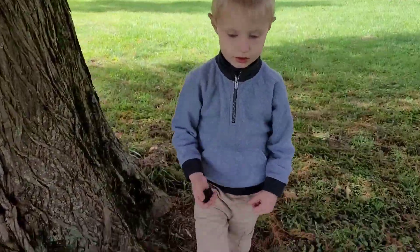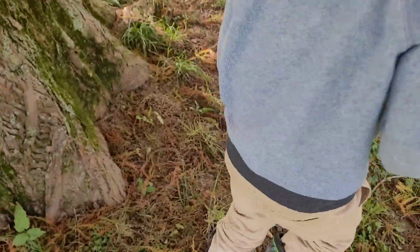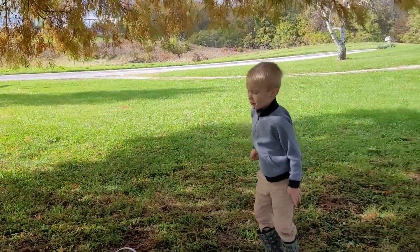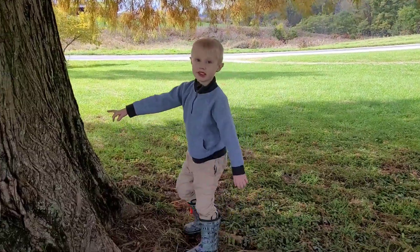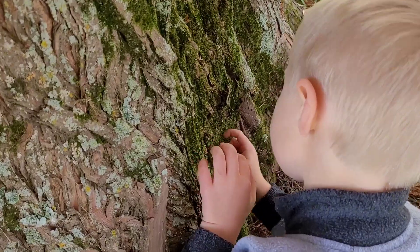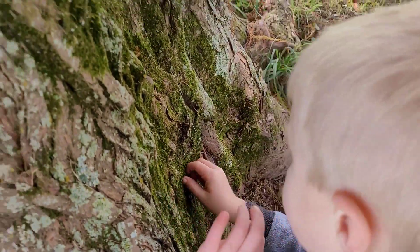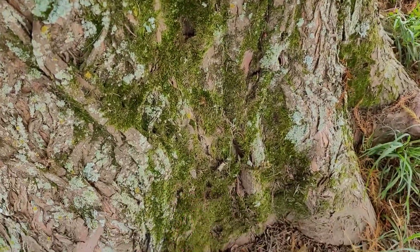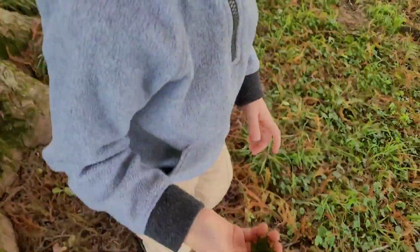What did you find? Did you get moss? Wow, add it to your treasure bucket - that's going to be awesome. That is amazing. I got it off of this tree - can you show me where the moss is? This is where the moss is. What's it feel like? It's nice and soft. Moss is beautiful, isn't it? Hey look, I got a big piece. Want to get a picture?